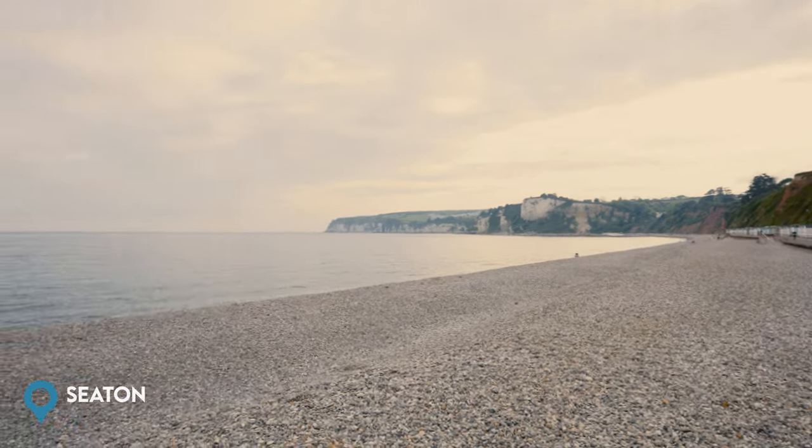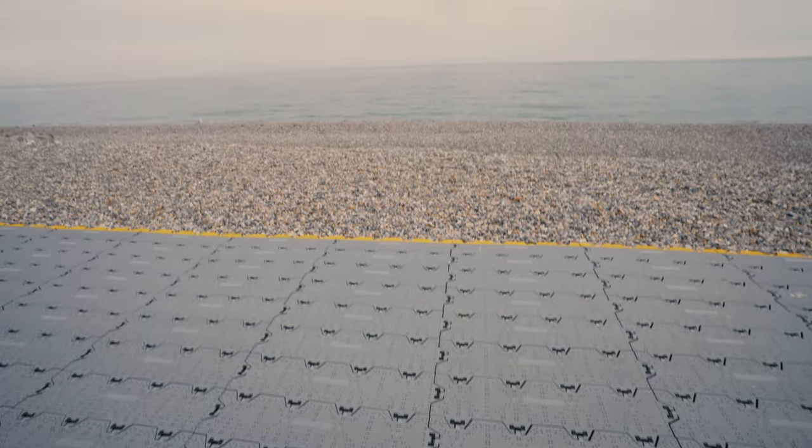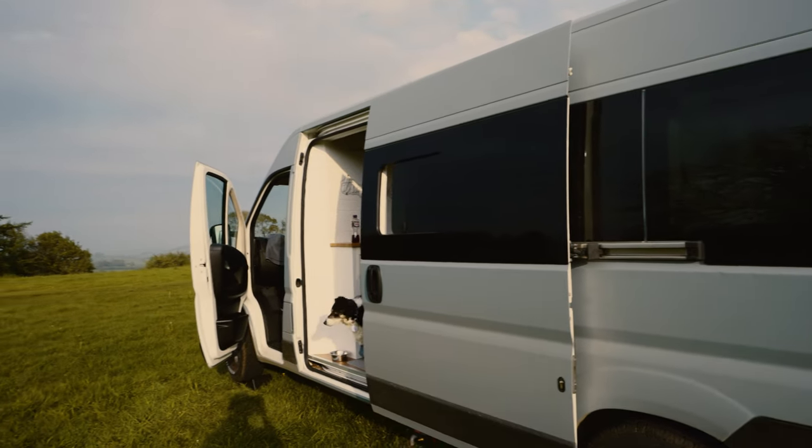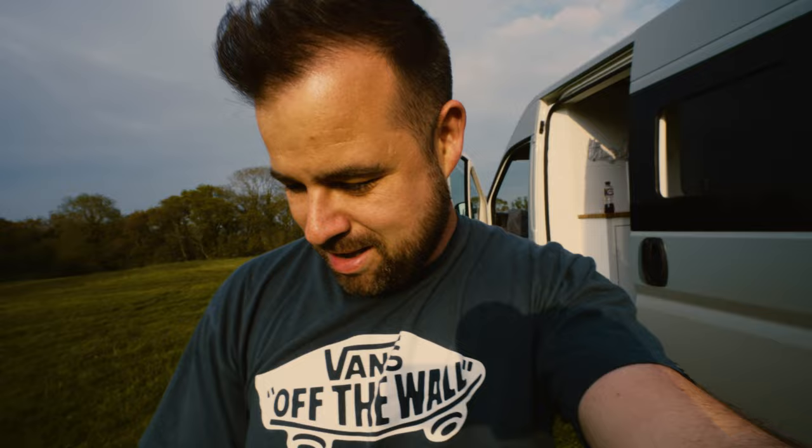Just a couple of miles from Beer, I'm now on Seaton Beach — a long sweeping pebble beach. Even though it's a Sunday evening getting on for 6pm, it's really peaceful here, though I imagine on a warm summer's day it could be very busy. We've officially crossed into Dorset now and I've just pitched up for the night at Penn Farm campsite just over the border, not too far from Lyme Regis — that'll be our first starting point tomorrow as we explore more of this beautiful Dorset countryside.